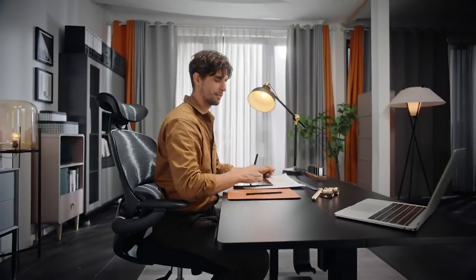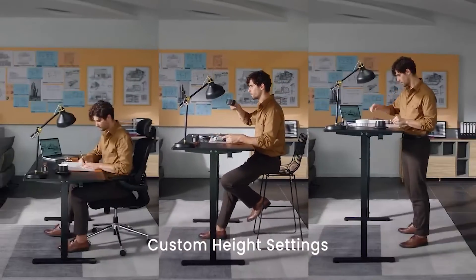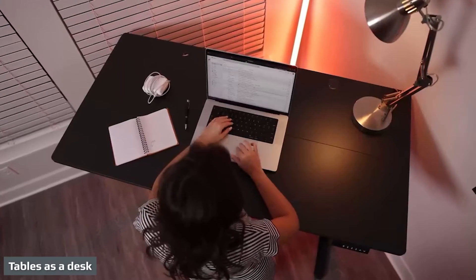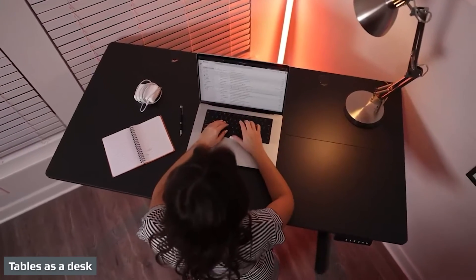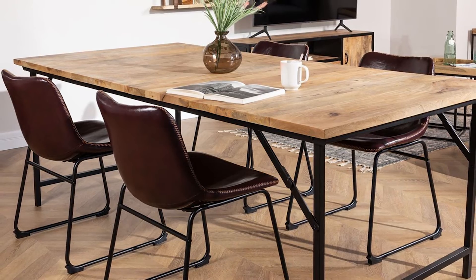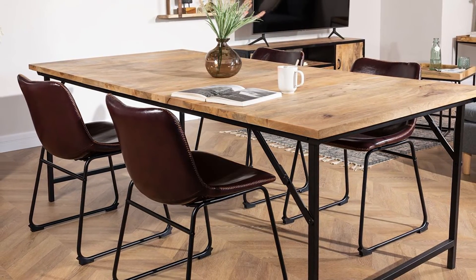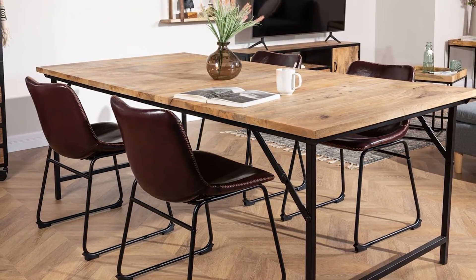Since desks are specifically made and designed so that you have a place to work, they usually have shelves or drawers to store your materials and supplies. Tables are pieces of furniture that have a flat and level surface that can be used in a variety of ways. They have legs that hold them up, although there are some tables that can be installed into a wall.